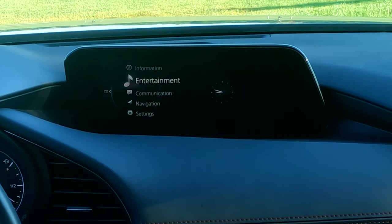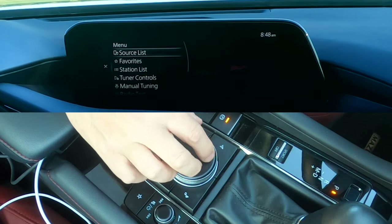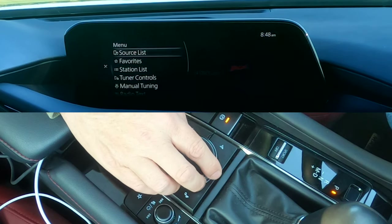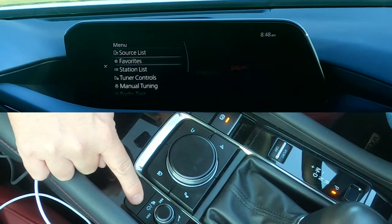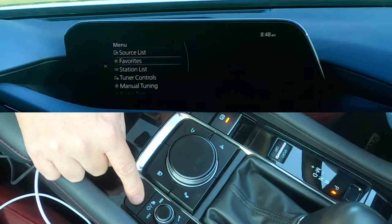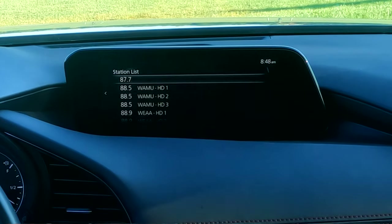Let's go up to entertainment. Entertainment is kind of a deep-dive menu — if you're on a radio station, it'll go right to whatever audio source you're on. When you push the scroll wheel button, you get all of your sources, whether it's USB or FM. This is where you can plug in your favorite radio stations. I don't use any of the favorites at all in this system. You can also get into your station list — it auto-scans and puts all the stations in here.